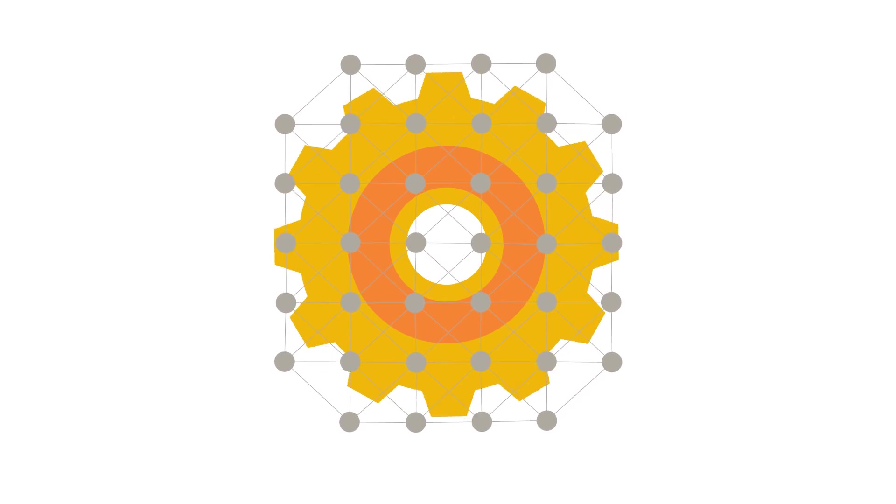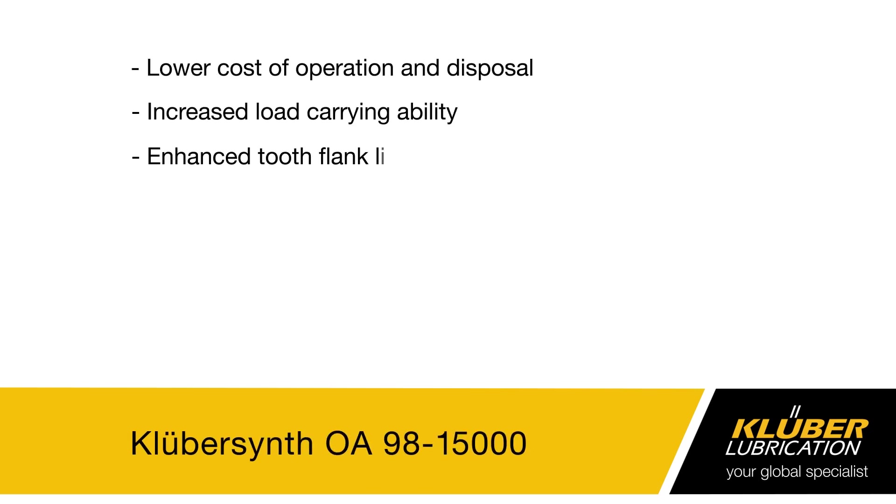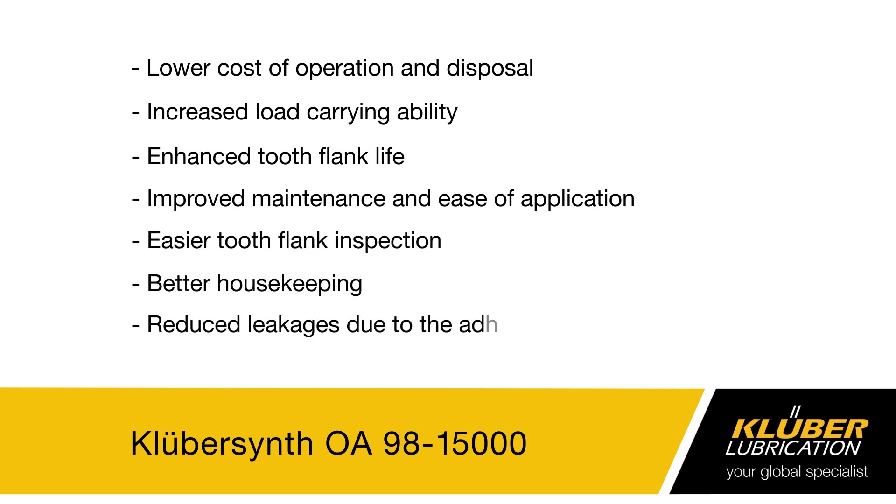KluberSynth OA9815000 makes upkeep effortless, saving you money and energy. But don't take our word for it — try it yourself today. KluberSynth OA9815000 from Kluber Lubrication.